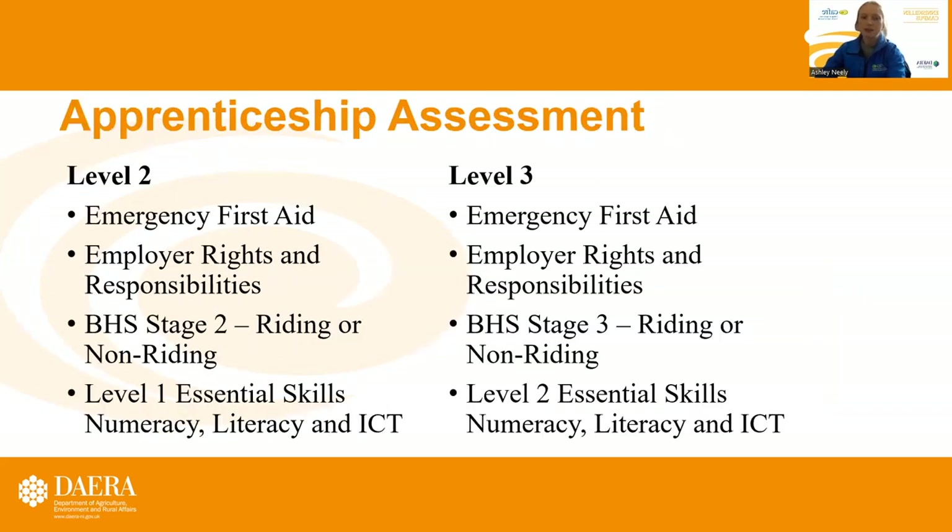Some of the assessments include emergency first aid and employer rights and responsibilities. In Level 2, you will be assessed in BHS Stage 2 riding or non-riding, and a Level 1 essential skills in numeracy, literacy, and ICT.